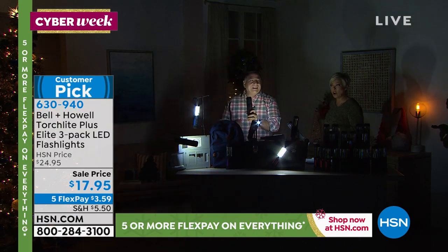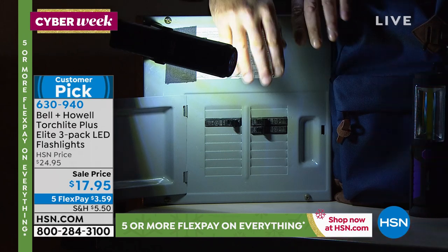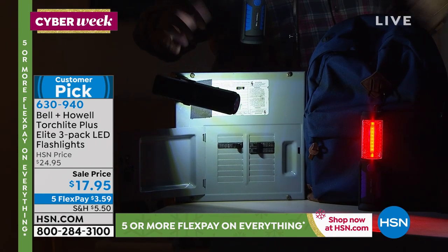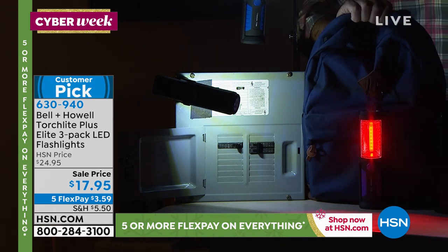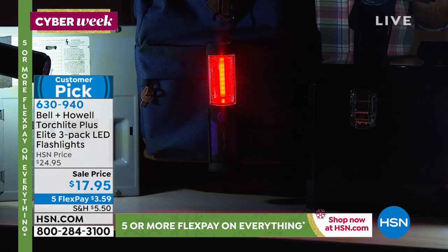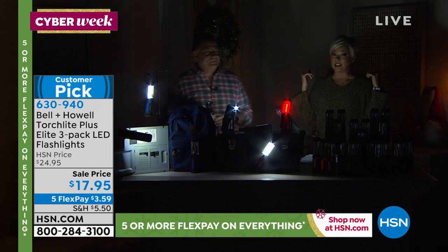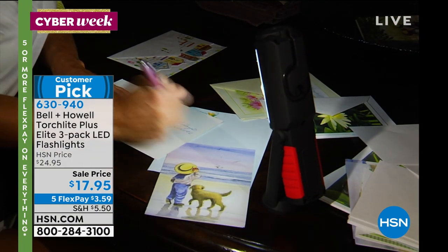These are perfect for blackouts, keeping in the car, the junk drawer, toolbox, tackle box, or on your boat. When the power goes out you need to find the circuit breaker — this sticks to the metal with the magnet so you've got two hands free. Since you're getting three of them, put them in strategic places around the house. I like to leave one always attached to the breaker box so when the lights go out, the light is right there waiting for you.